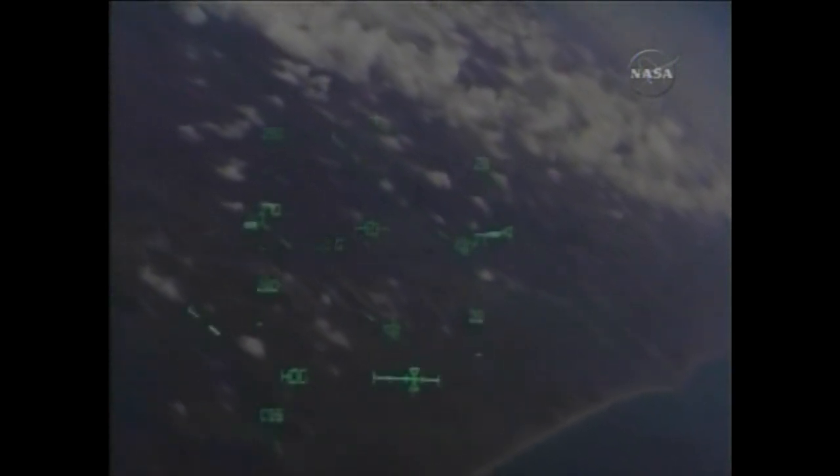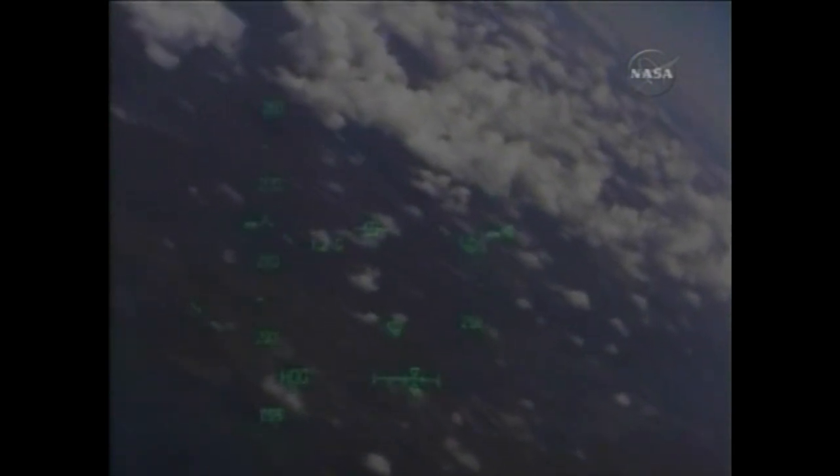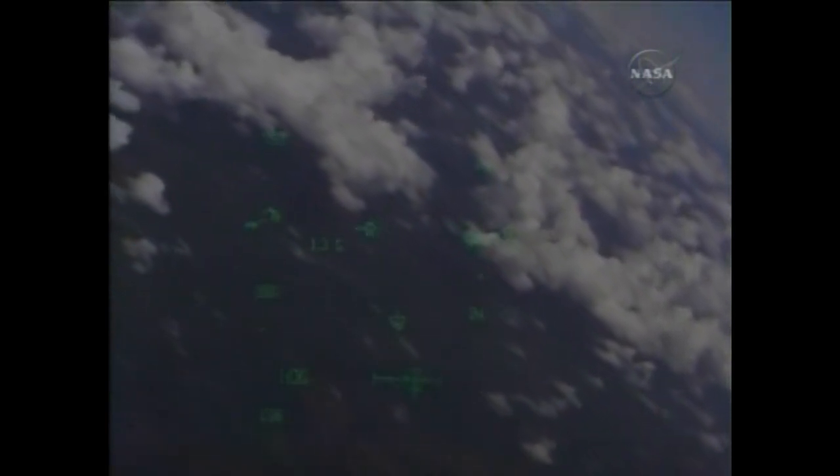Discovery, Houston, on at the 180. Roger, on at the 180. Kelly now flying Discovery once again.